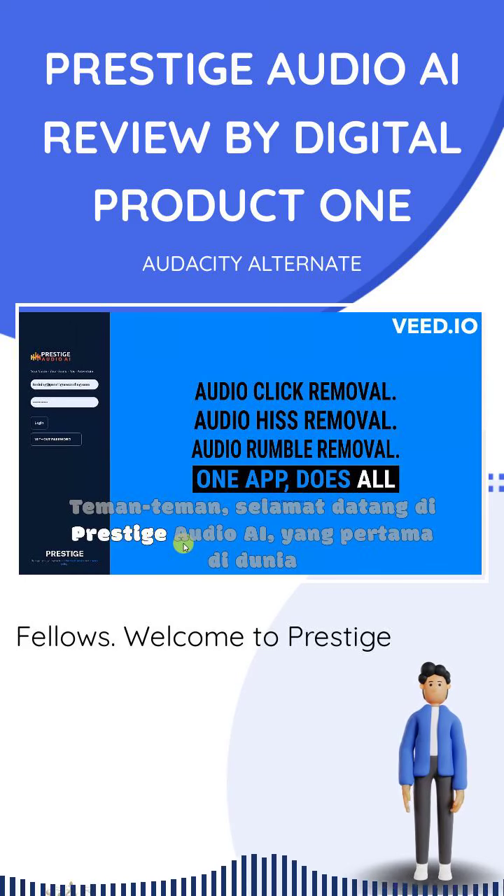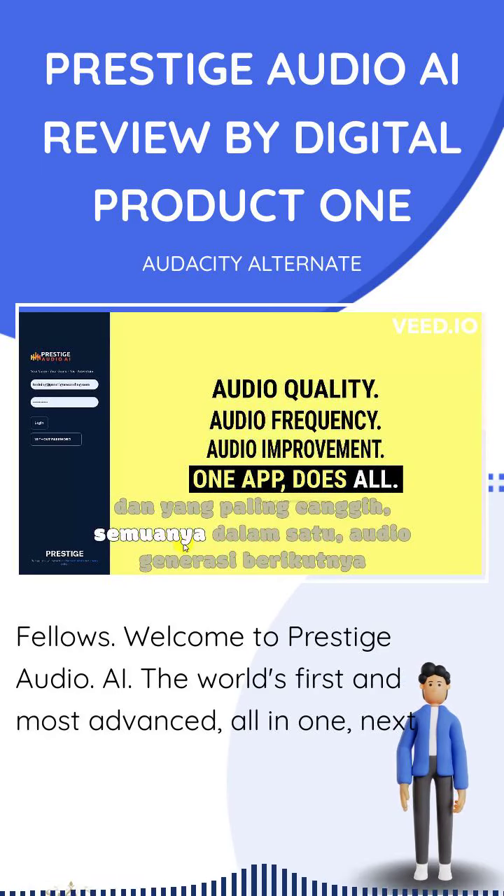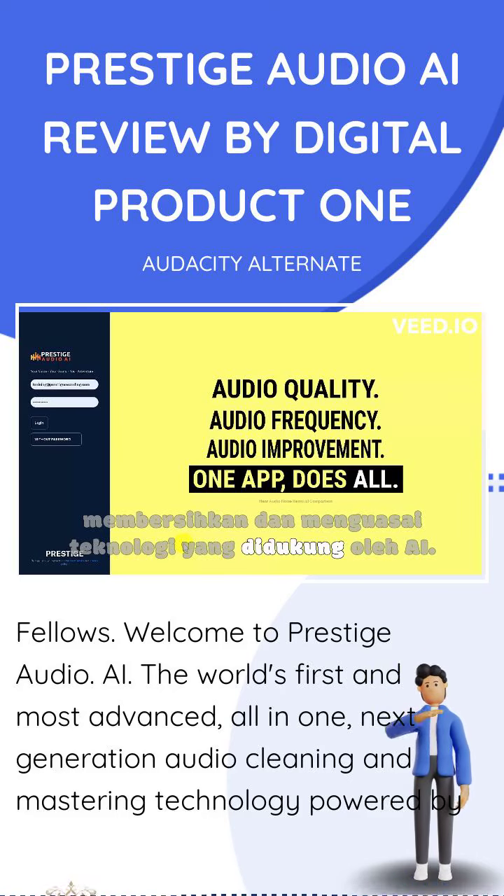Fellows, welcome to Prestige Audio AI, the world's first and most advanced all-in-one next-generation audio cleaning and mastering technology powered by AI.